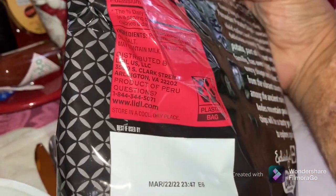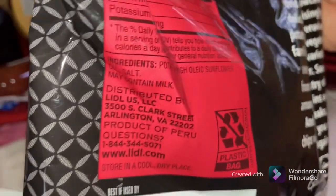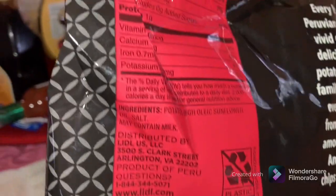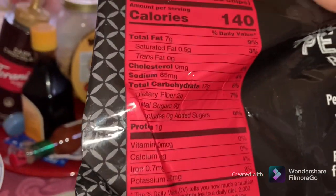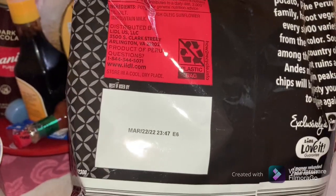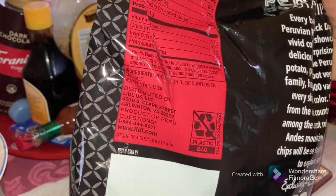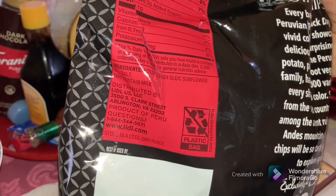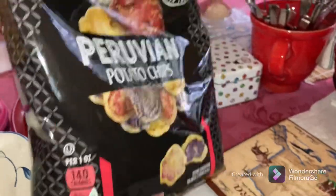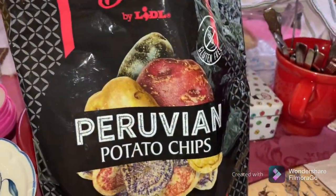I believe I saw it somewhere — let's see if we can find it. There it is! Comment below if you see it. It should say — oh there it is — under the address: Product of Peru.